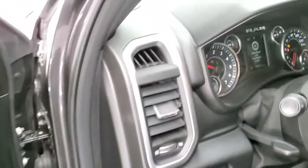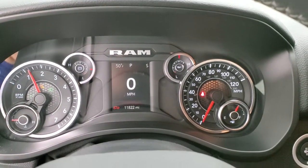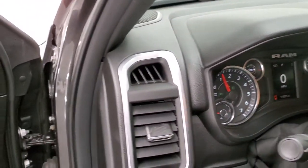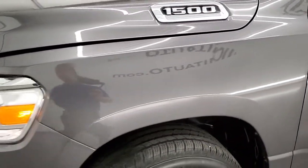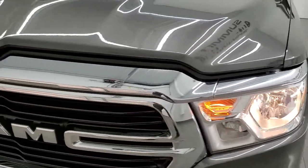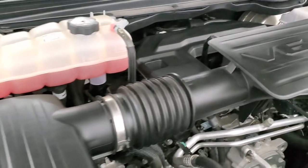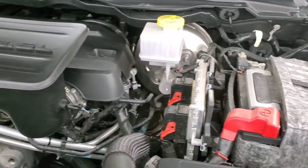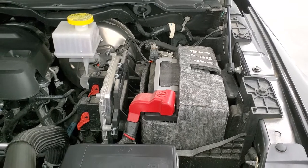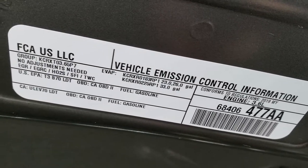We'll take a quick look under the hood and start it up. It starts right up with no check engine lights or anything like that. Under the hood we have the 3.6-liter Pentastar V6 engine. The engine bay is very clean and it runs very smooth. Once again, this truck has been fully safetied and inspected by our service shop, has a fresh oil and filter change, and all fluids have been checked and topped off per the state of Wisconsin inspection process. This truck is 100% ready to go. There's your emissions sticker.